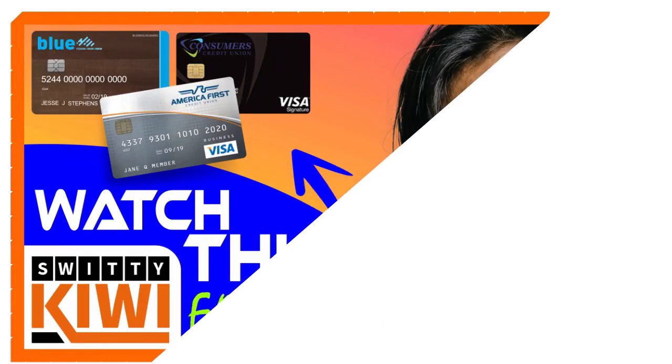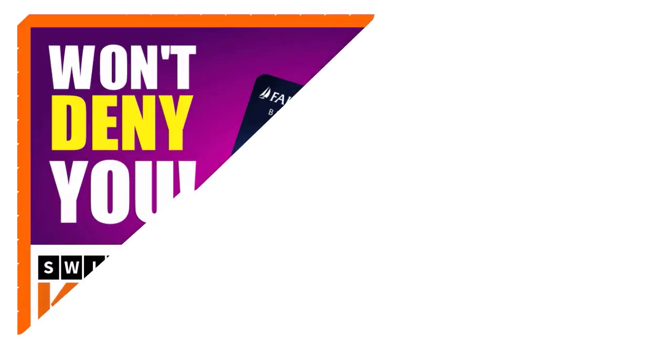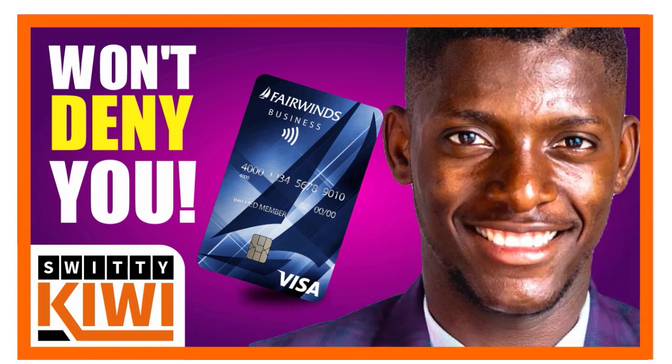We have actually covered this topic on two shows, so if you're interested, you might want to go back and watch those. The first one is '10 Rare EIN Only Business Credit Cards from Credit Unions with Low APRs and High Limits.' The second one is '5 Rare Credit Union EIN Only Business Credit Cards for Startups.' So when we talk about credit union credit cards that are friendlier to new LLCs, here are some examples.